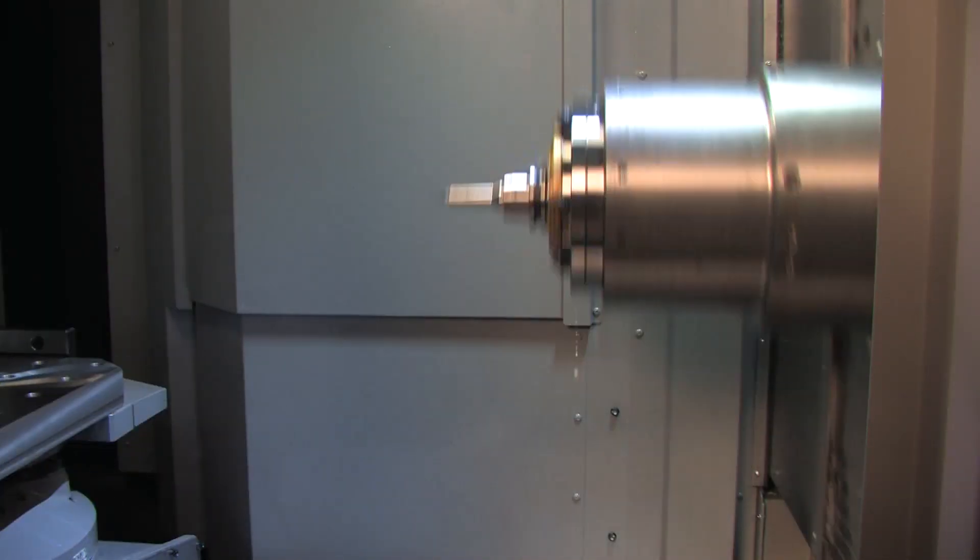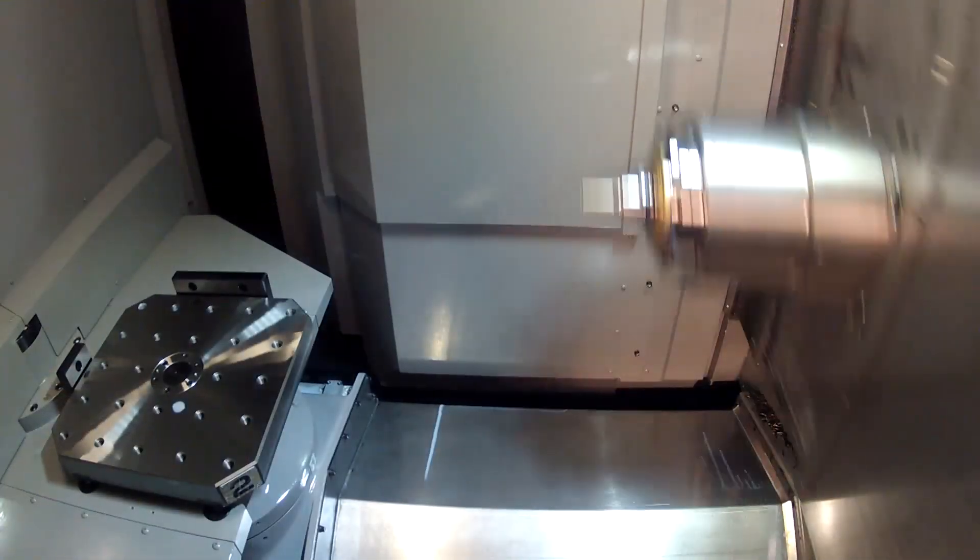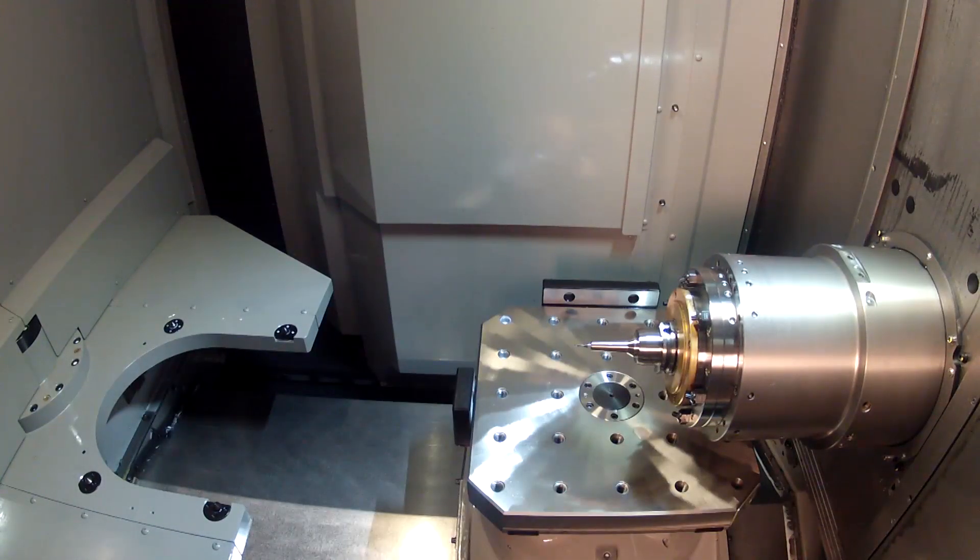The design of the spindle improves tool accessibility. The distance from the spindle nose to the pallet center is 50mm, the shortest distance in its class.